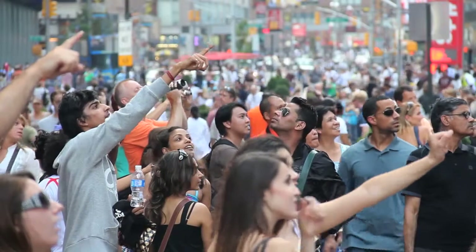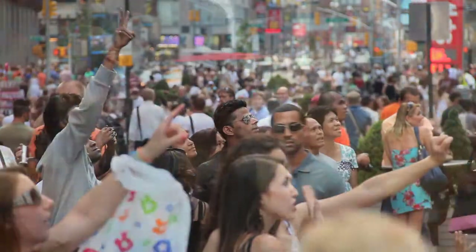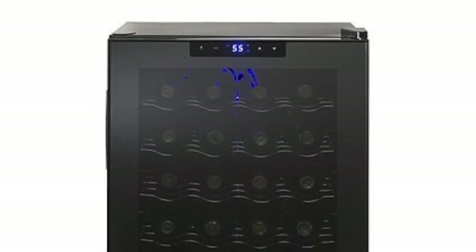If you are a wine enthusiast like me, you would probably spend lots of effort traveling around the country in search of good wine. However, if your home is in a warmer climate area, you would need a good wine cooler to help preserve your wine. Hence, you should invest in a good wine cooler.